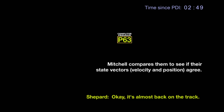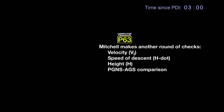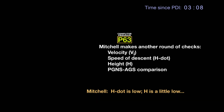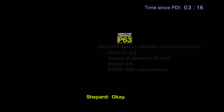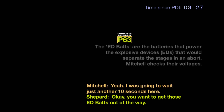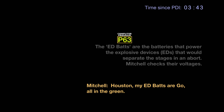It looks good. Okay, it's almost back on the track. I'll get it at three-minute mark again. And it turns, go at three. Mark three. V-sub-I is good. Go at three. H-dot is low. H is a little low. H-nag. Foot per second. A little higher. Okay, do you want to get those ED bats out of the way? Yeah, we're going to wait just another ten seconds here. The throttle's converging. Houston, my ED bats are go, all in the green.